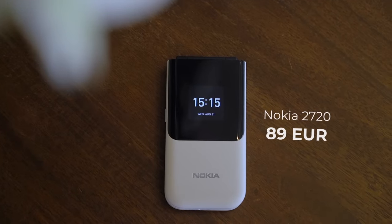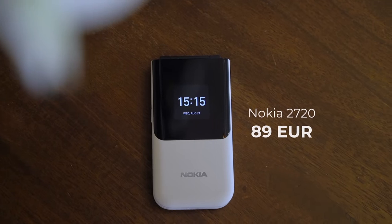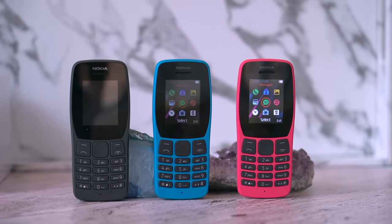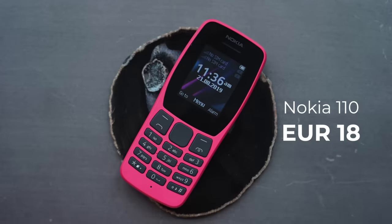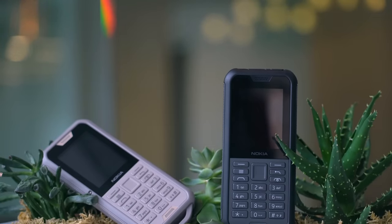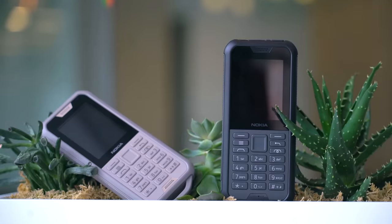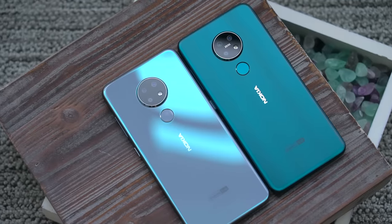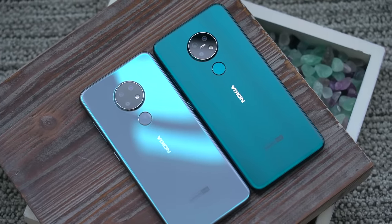The Nokia 2720 starts at 89 euros and will be available at the beginning of September. Here at IFA 2019, HMD also released two other feature phones. The Nokia 110 comes with music and games and retails for only 18 euros, while the Nokia 800 Tough is their most rugged phone ever — shockproof and waterproof, designed to be taken on hikes. HMD also announced two mid-range Android smartphones, the Nokia 6.2 and the Nokia 7.2.